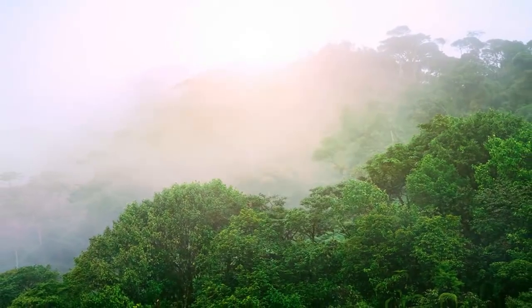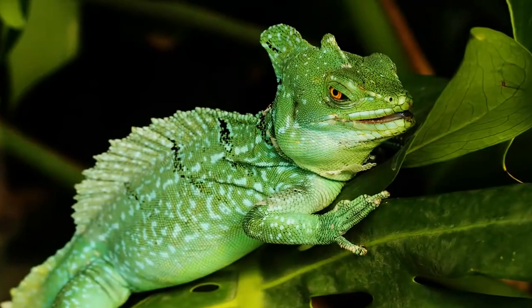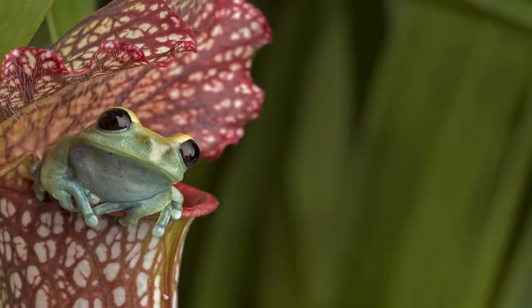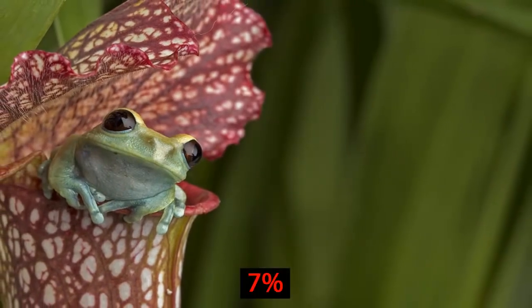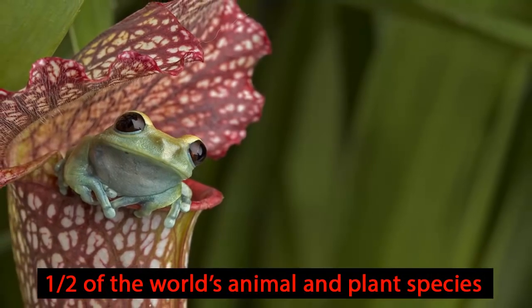Millions of years ago, rainforests covered most of the Earth. This is where the dinosaurs once lived. Now they cover only 7% of the Earth, but are home to half of the world's animal and plant species.